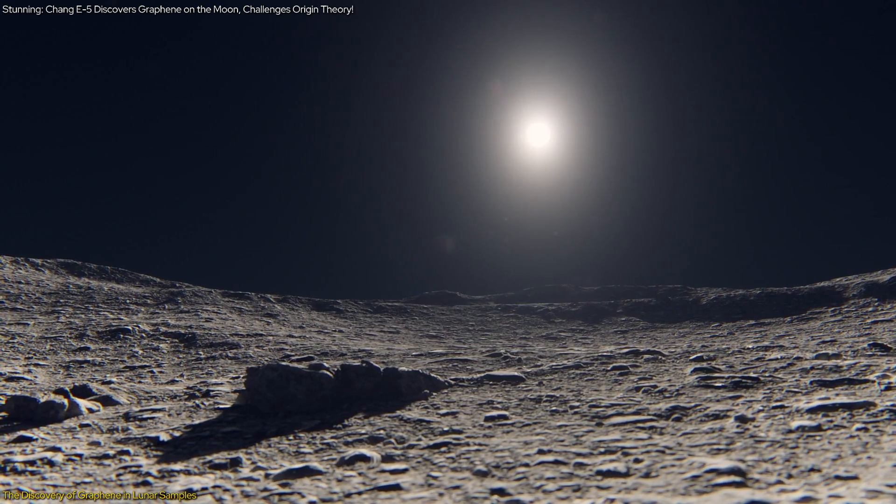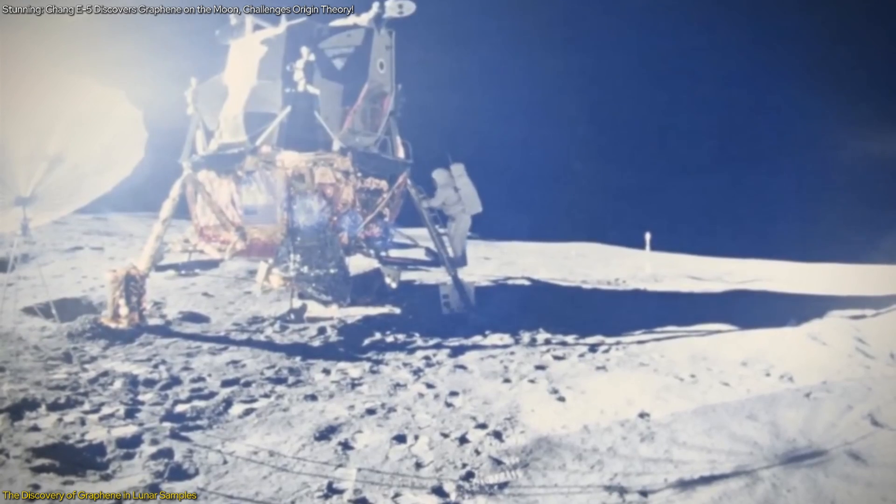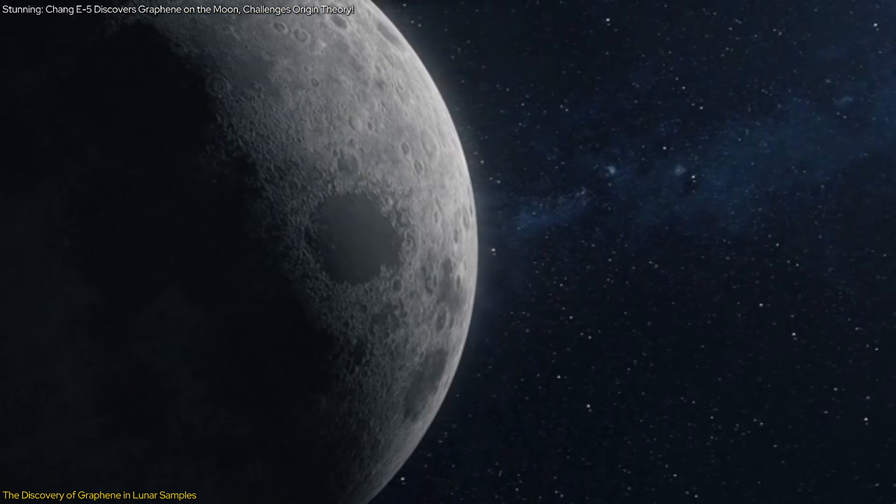The detection of graphene challenges previous assumptions about the moon's composition. Earlier lunar samples from the Apollo missions indicated a carbon-depleted moon, supporting the giant impact theory of its origin.